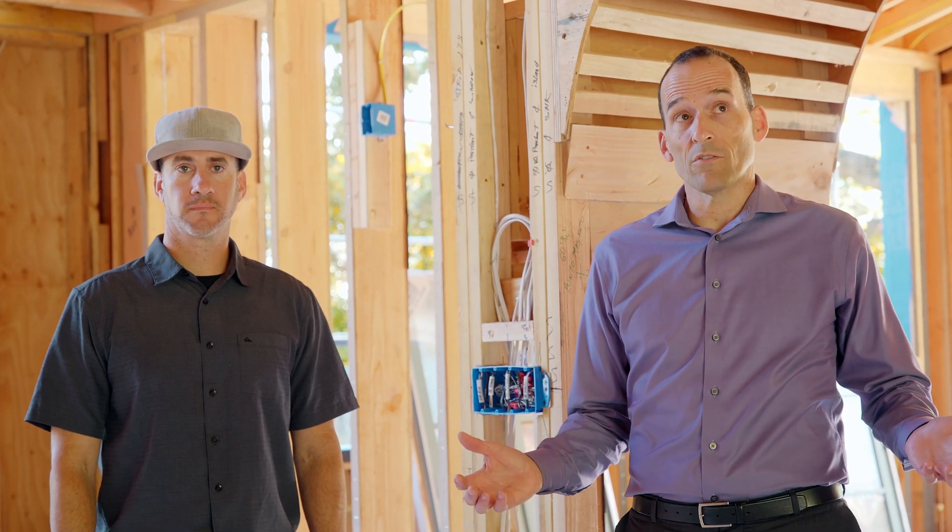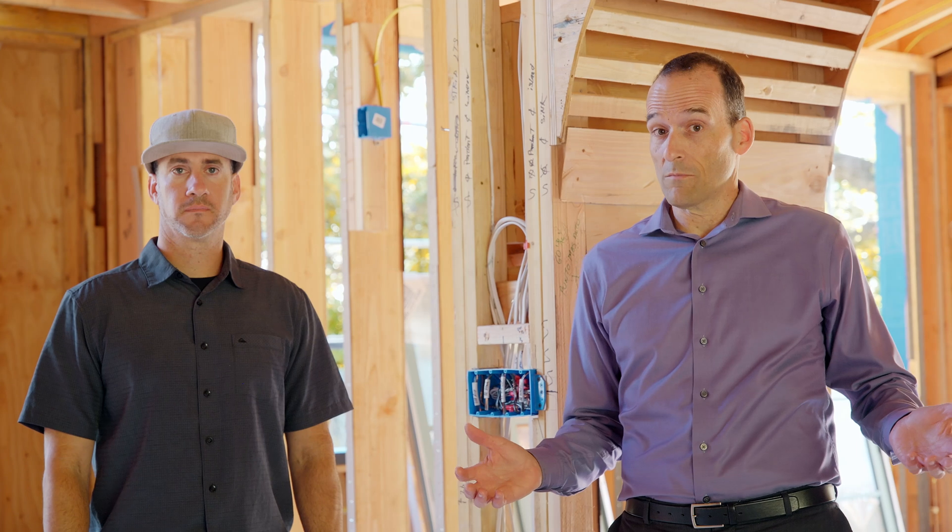Today we're talking electrical systems and how you keep an electrical system for a big house and a complex electrical system organized throughout a project and get it ready for inspection.